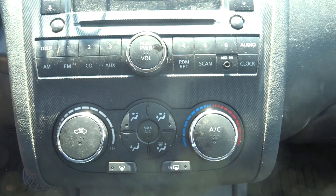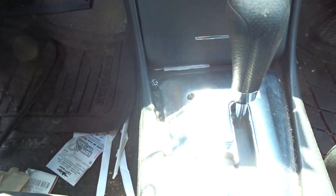The radio is no good — the screen doesn't work, I already tested it. Manual heater controls. Nice shifter console with a cloth armrest.